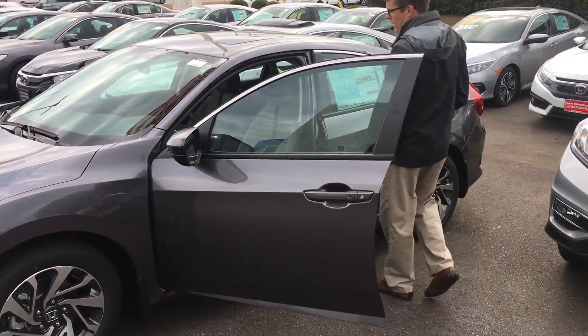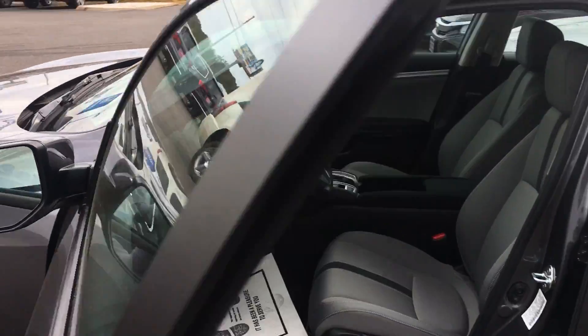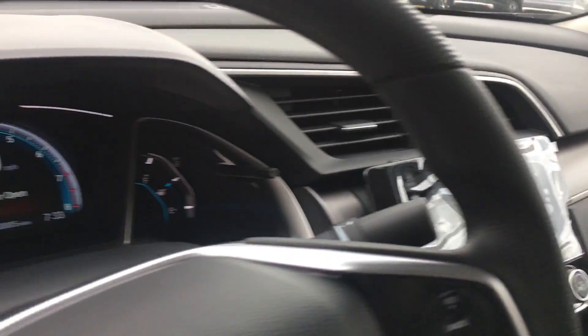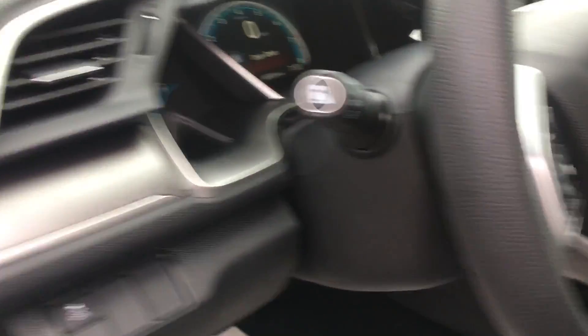We'll take a look at the inside now. This vehicle is going to have backup camera, Bluetooth, cruise control, an Econ button to help you save gas, heads up display, as well as Apple CarPlay and Android Auto.